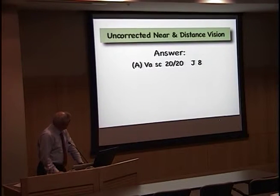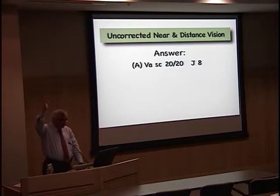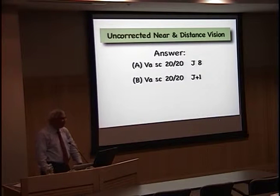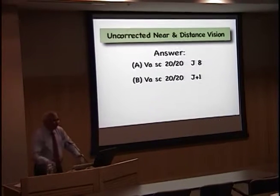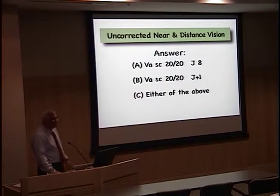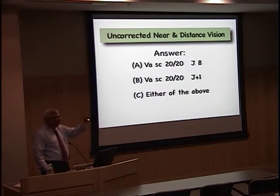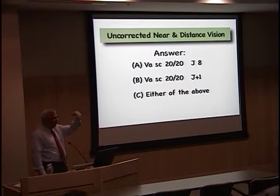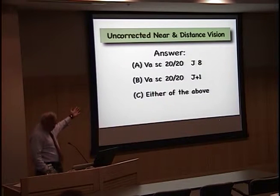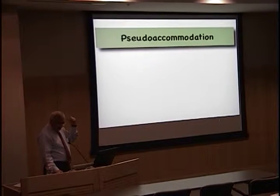What does a 61-year-old phakic presbyope and a 61-year-old monofocal pseudophakic have in common? 20/20 J8 — how many would raise their hand and say that's possible? How about 20/20 J1? How many of you have seen apparent accommodation in pseudophagia in a monofocal, so you know this happens? The question is why does it happen? And that's what we're really going to explore today.